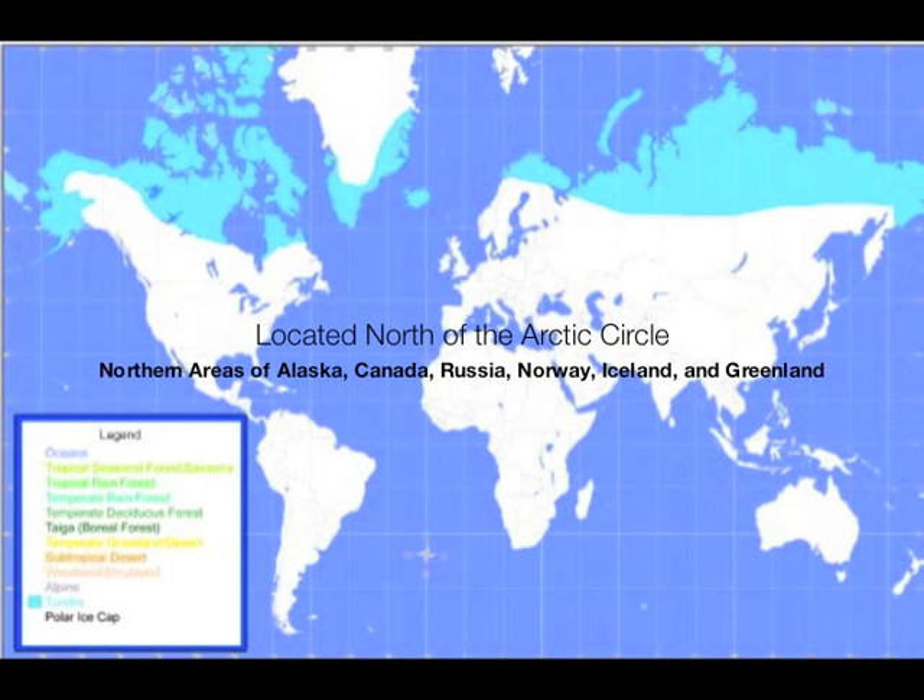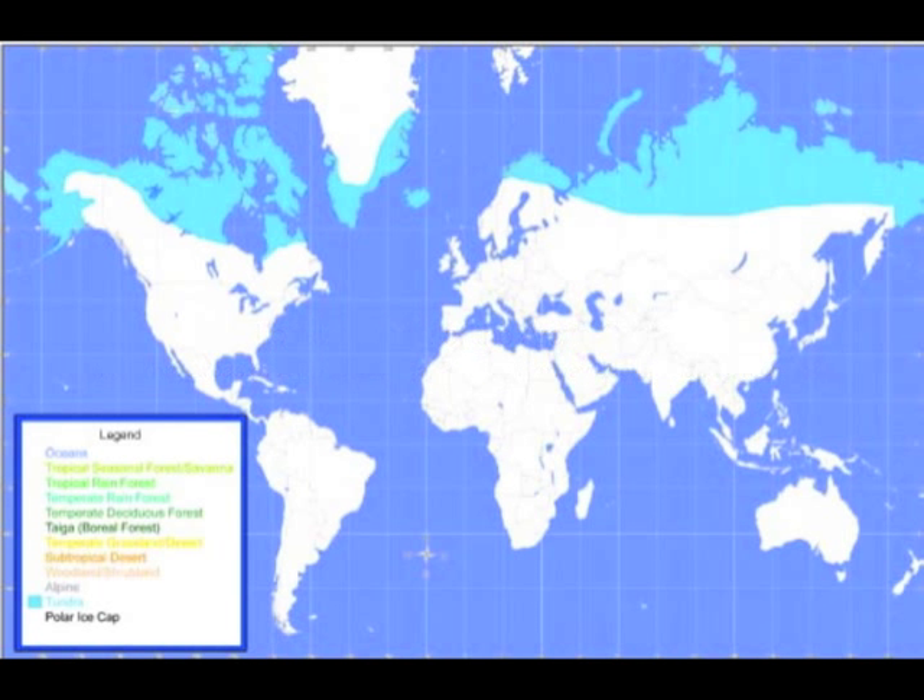The Arctic tundra biome is found in the northern hemisphere above the Arctic Circle, around the northern areas of Alaska, in the countries of Canada, Russia, Norway, Iceland, and Greenland.